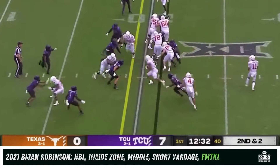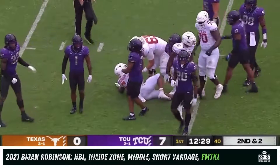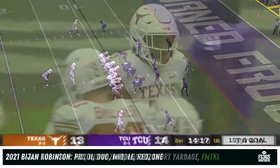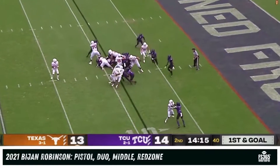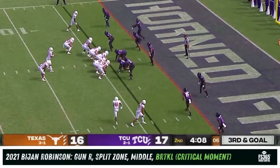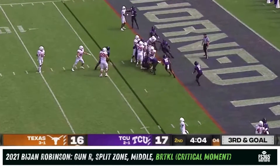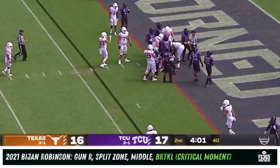Second and two, Robinson again — first down, knocked down at the 13-yard line. This is the same problem that plagued TCU: TCU stacks the box expecting run, here it comes — Robinson, and it takes three Horned Frogs to get him down. Goal from inside the five, Robinson powers into the end zone for the Texas touchdown and the lead.